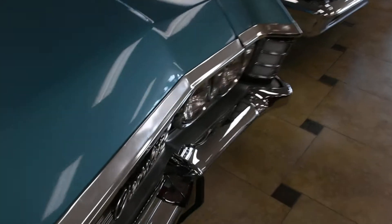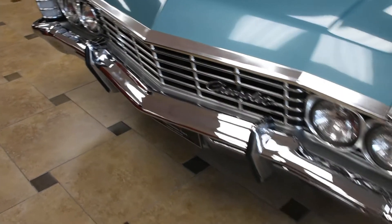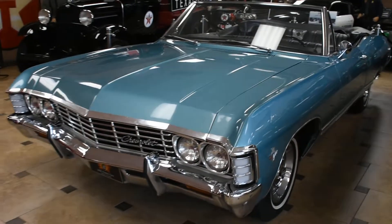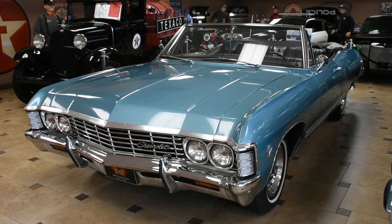Just a really stunning car. Again, that beautiful chrome work on that front bumper and in the grille really makes it pop. And that is our 1967 Impala Convertible. Come in or call us today to make it yours.